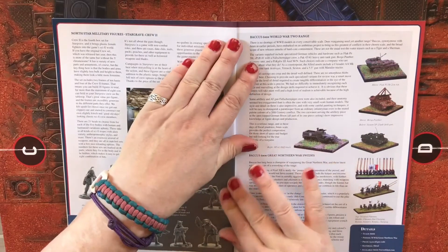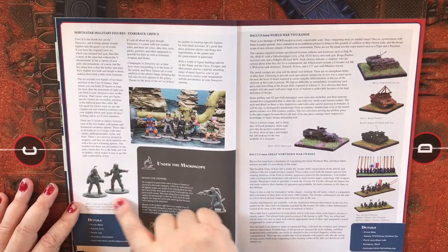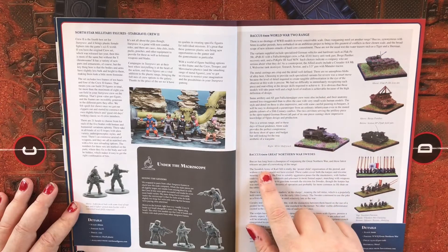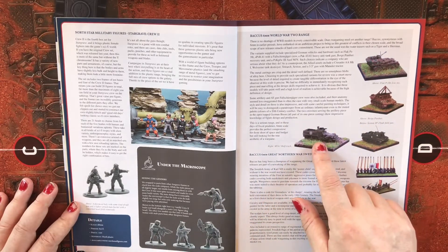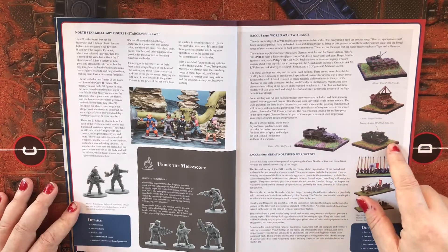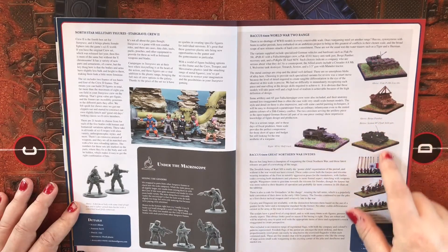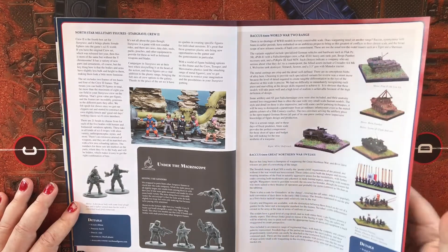North Star Military Figures Stargrave Crew 2 for sci-fi gaming. We also have back a six millimeter World War Two range with some M3 half-tracks or M5A1 half-tracks, a Burg Panther, a Sexton 25-pounder field gun, and a Flak Panzer.